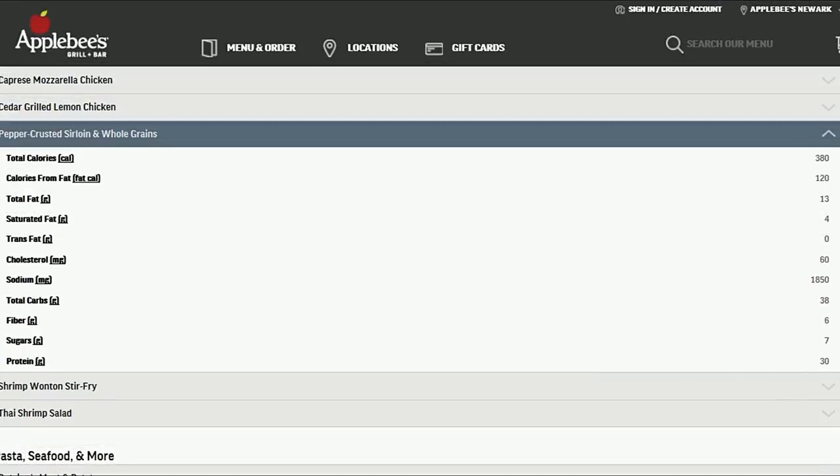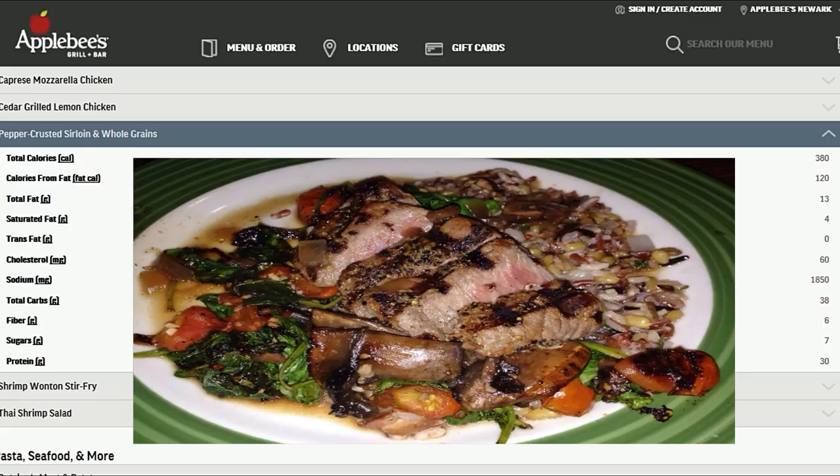Next we have the pepper crusted sirloin with whole grains. Going forward, unless stated otherwise, just assume you'll be excluding the salt with every option I mention — otherwise I'll just keep saying no salt here, no salt there. So with the pepper crusted sirloin, you're not only getting a good amount of protein, iron, and low fat, but you're also getting spinach, roasted portobellos, and grape tomatoes, which give it a good antioxidant boost. Also, inform the server you'd like the broth served on the side so you can choose how much to use.